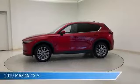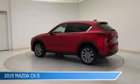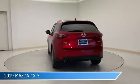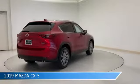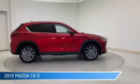Take a look at this 2019 Mazda CX-5, equipped with a 6-speed automatic transmission in Soul Red Crystal Metallic. This car comes with some great features including all-wheel drive, blind spot monitor, alloy wheels, Android Auto, and more. Come in and check it out today.